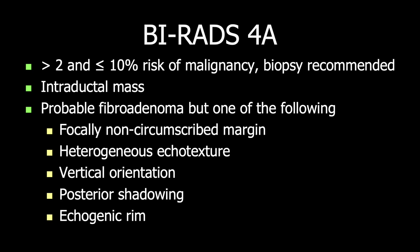I now want to turn to BI-RADS-4A masses. There is not a lot written to indicate exactly what lesions should be considered BI-RADS-4A. We know we should be aiming for a risk of malignancy between 2 and about 10%. An intraductal mass is one finding in that range — most likely a papilloma. Another common scenario is a probable fibroadenoma that has a focally indistinct or slightly angular margin, heterogeneous echotexture, vertical orientation, posterior shadowing, or a subtle suggestion of an echogenic rim.